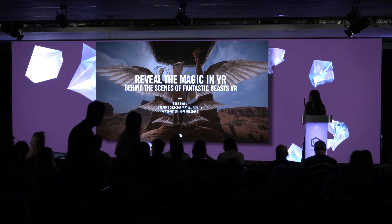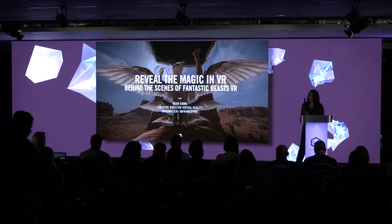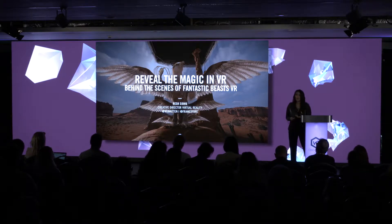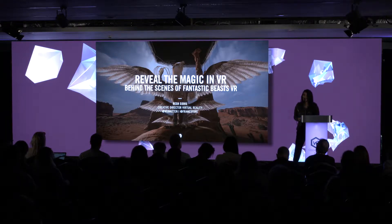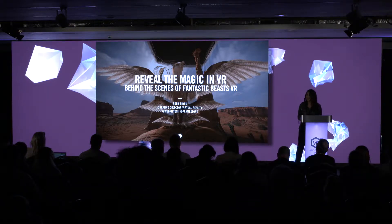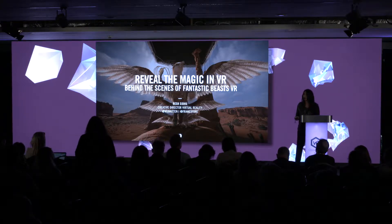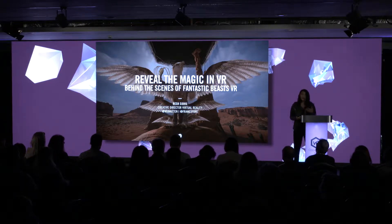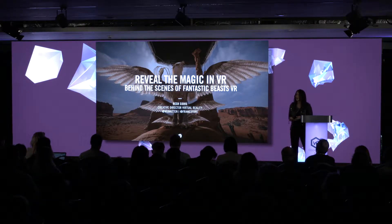Thanks, guys. So we recently launched the Fantastic Beasts VR experience at Framestore, and it was the debut experience on Google's Daydream platform. What I'm going to share with you today is a behind-the-scenes look. I'm not going to share the case study video, because a lot of case study videos are the glitz and glamour. What I'm going to share is a lot of the pain and the tears about the realities of making something like Fantastic Beasts VR, in the hope that some of you can take away things that we've learned in the past four years of making VR experiences.